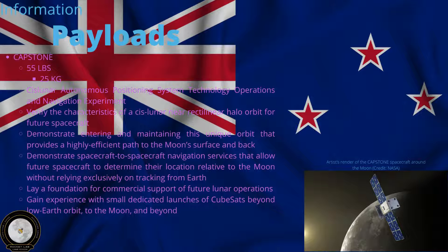The payload is the only one: Capstone. It stands for Cislunar Autonomous Positioning System Technology Operations and Navigation Experiment. That makes sense that it's just Capstone, because nobody wants to keep saying that.